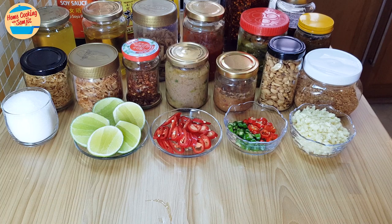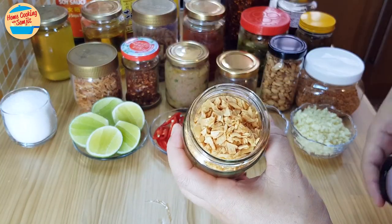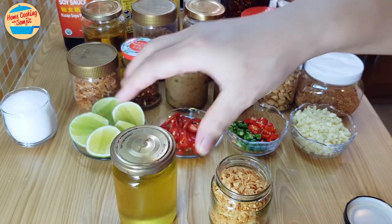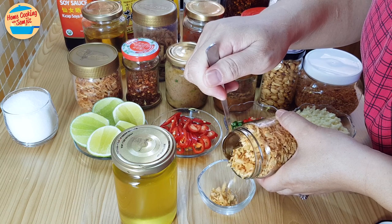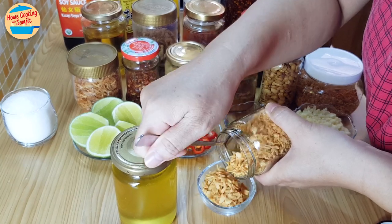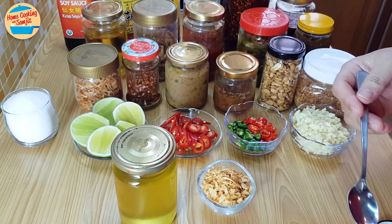These are 12 condiments that I have prepared in advance. This is crispy fried garlic — it's very fragrant. Here is garlic oil that we get from frying the garlic. It can be made at home by frying minced garlic with unscented oil. I often use it to garnish stir-fried vegetables, fried rice, noodle soup, and many more. It can be kept in an airtight container for about 2 weeks.